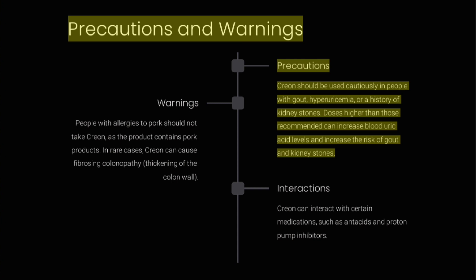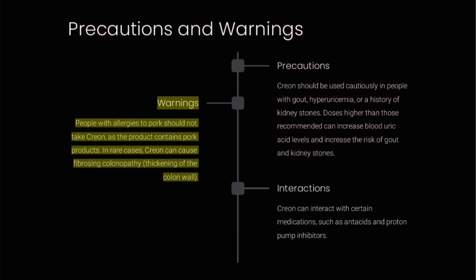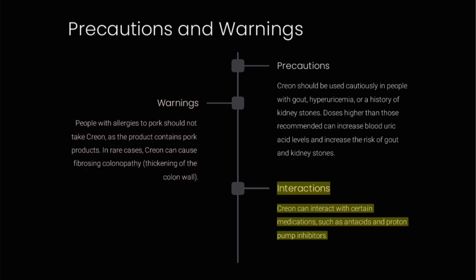Precautions and warnings. Creon should be used cautiously in people with gout, hyperuricemia, or a history of kidney stones, as doses higher than recommended can increase blood uric acid levels and raise the risk of gout and kidney stones. People with allergies to pork should not take Creon, as it contains pork products. In rare cases, Creon can cause fibrosing colonopathy, a thickening of the colon wall. Creon can also interact with certain medications such as antacids and proton pump inhibitors.